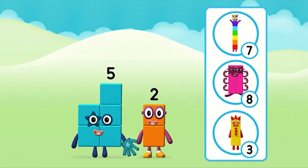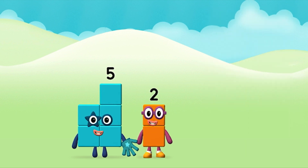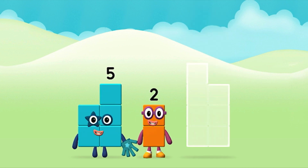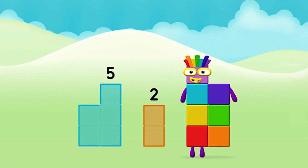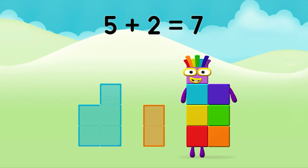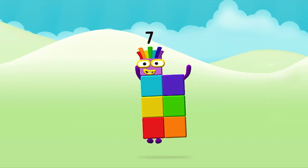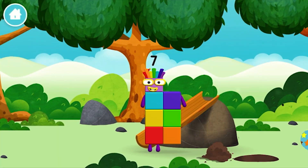What number block will you make when you add these two number blocks together? That's the correct answer! Can you add the number blocks together? 5 plus 2 equals 7! Brilliant! You made number block 7! You made a new number block!